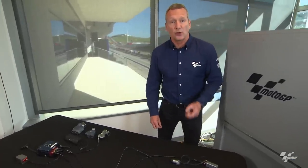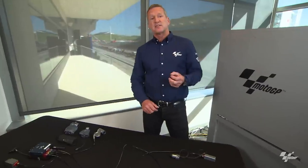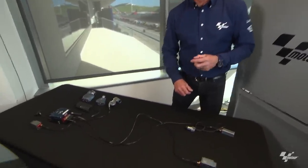Hello, I'm Simon Craifer. We're in Austin, Texas at the Circuit of Americas, and this week's Tech Talk subject is onboard cameras in MotoGP.